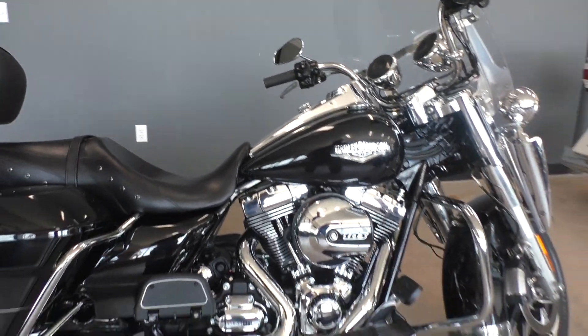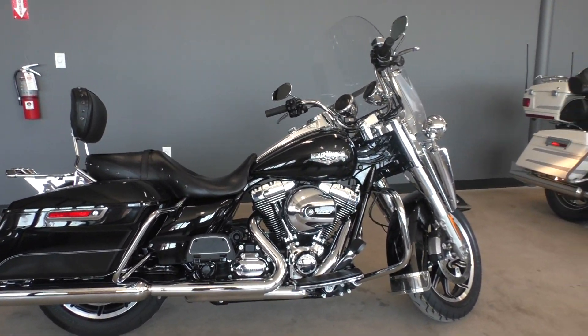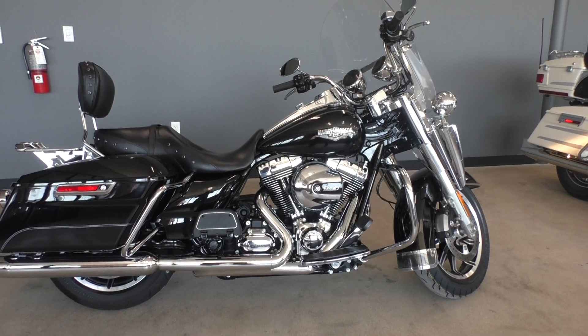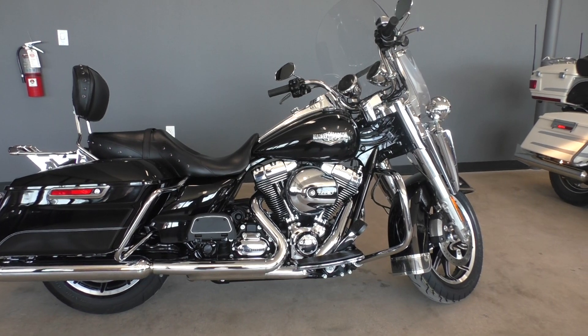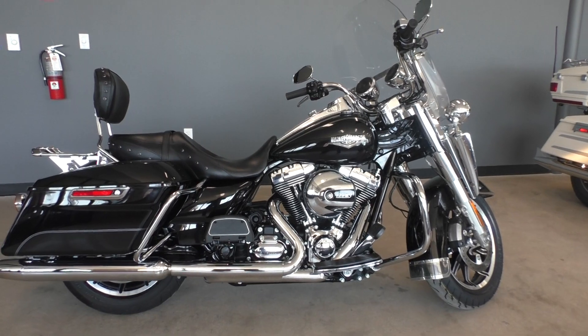If you'd like to know more about it, pick up the phone and give us a call at 888-400-1151. I've also got a full set of detailed pictures online at cleanharleys.com where you can also view the rest of our inventory. We do offer finance and warranty options. We accept almost anything in on trade, and we ship and sell bikes worldwide. This is Rusty with American Motorcycle Trading Company here in Bedford, Texas — the freedom to choose.